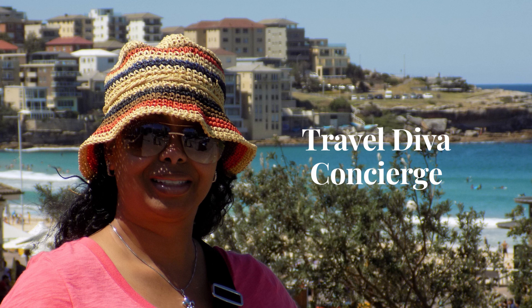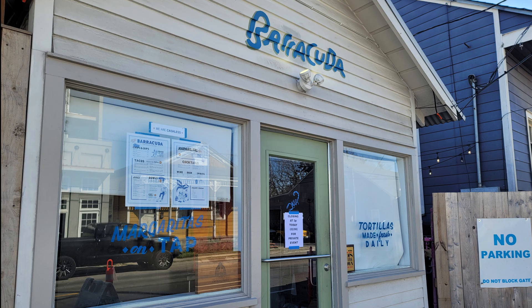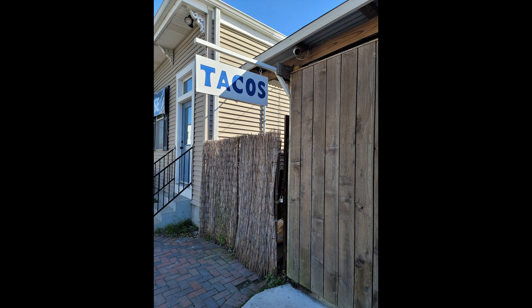Hi everyone, thanks so much for tuning in to this episode of how to navigate New Orleans like a local. I am Travel Diva Concierge. My husband and I decided to have lunch at Barracuda, which is a neighborhood taco stand located at 3984 Chapatulas in New Orleans.